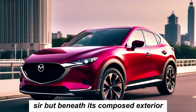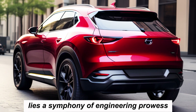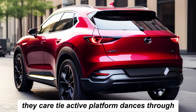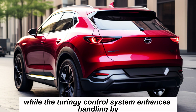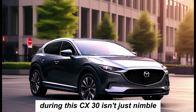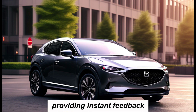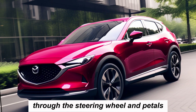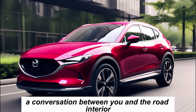Beneath its composed exterior lies a symphony of engineering prowess. The Kodo active platform dances through corners with the precision of a sports car, while the torque-vectoring control system enhances handling by subtly shifting weight during cornering. The CX-30 isn't just nimble — it's a master of communication, providing instant feedback through the steering wheel and pedals, making every drive a conversation between you and the road.